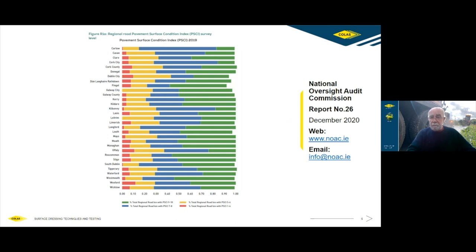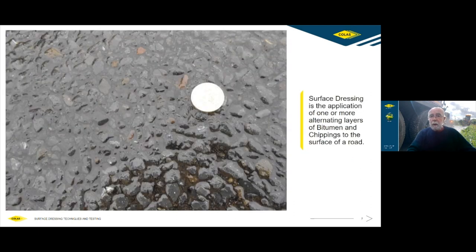So what is surface dressing about? One way of describing it rather crudely is that in surface dressing we're sticking stones on the road. The more correct definition is: it's the application of one or more alternating layers of bitumen and chippings to a road. What we're doing is applying a layer of bitumen in the form of a bitumen emulsion to the road and then applying a layer of specifically chosen aggregate on top of that.